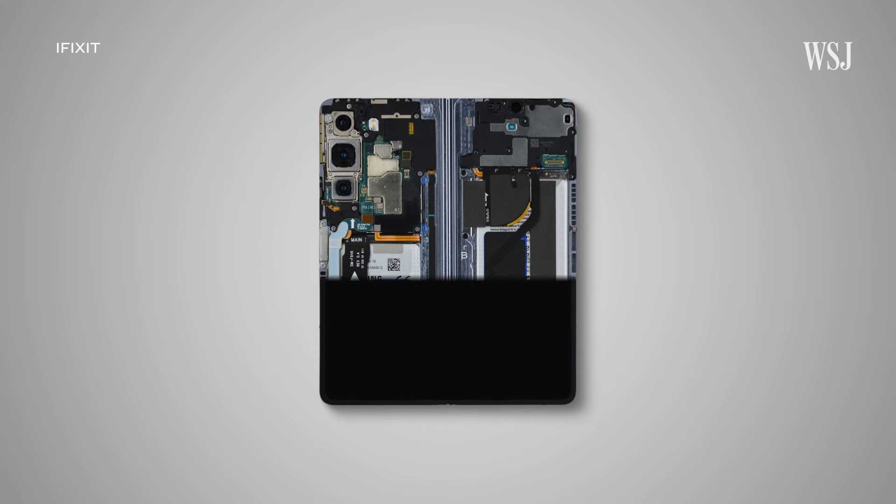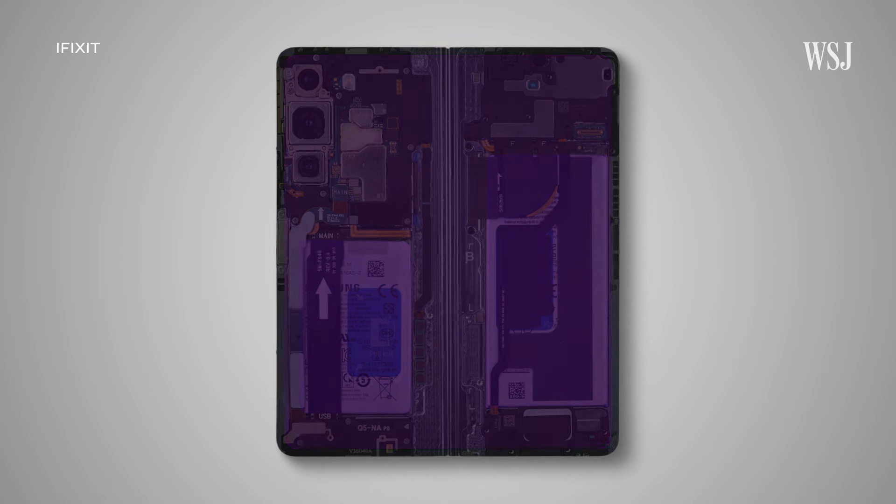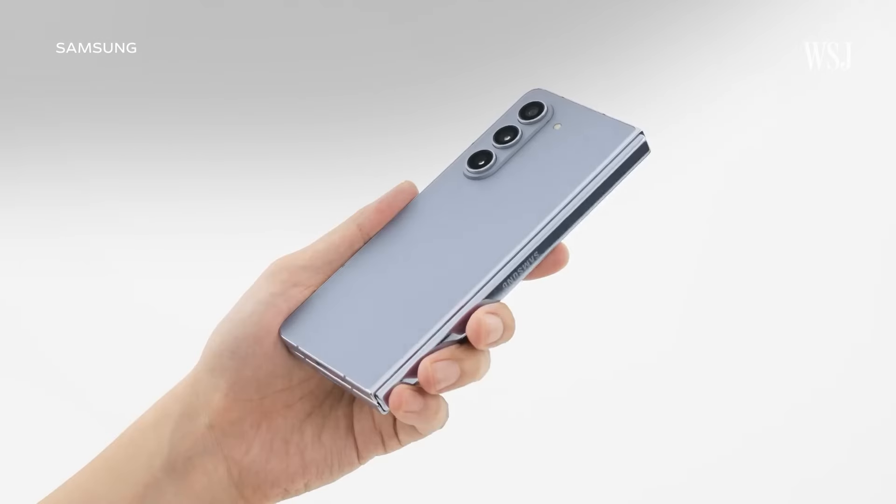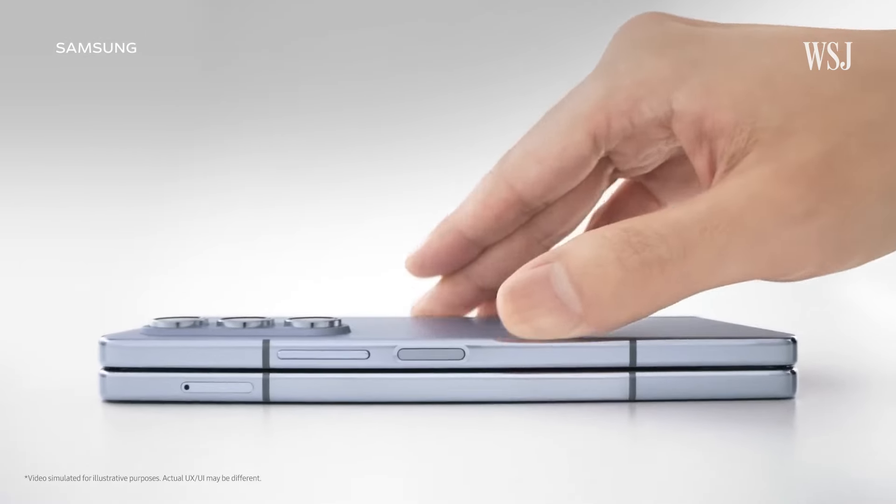The folding phone is still stiff because there are still two batteries that are stiff around a really cool, flexible display and that needed hinge. If the battery was flexible, you wouldn't need that hinge in the same way and wouldn't have to fold in quite the same way.